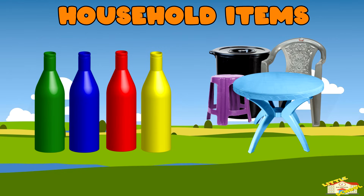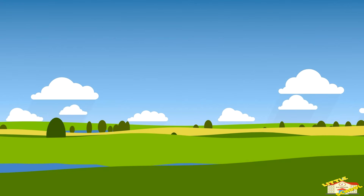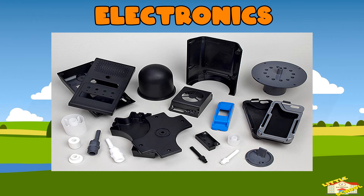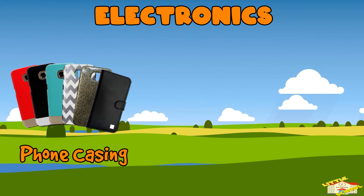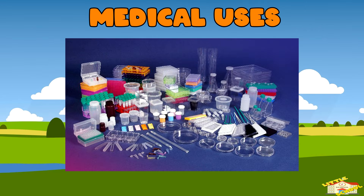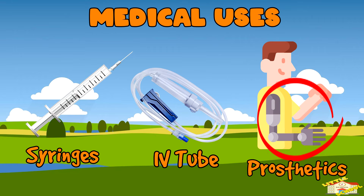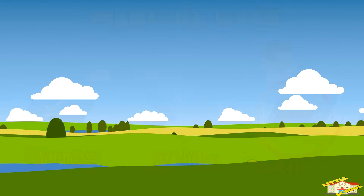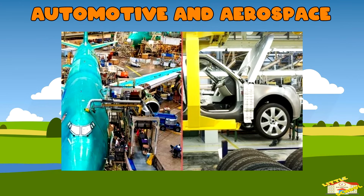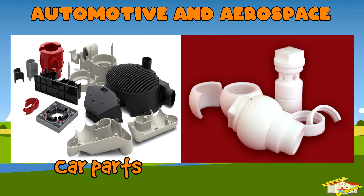Household items: many everyday objects such as bottles and furniture are made from plastic. Electronics: plastic is used in the casings for phones, computers, TVs, and other electronic devices. Medical: plastics are found in medical equipment like syringes, IV tubes, and prosthetic devices. Automotive and aerospace: plastics are used to make parts for cars and airplanes.